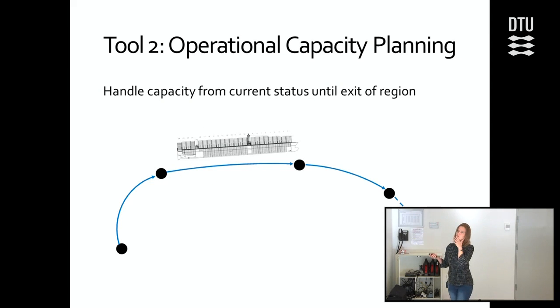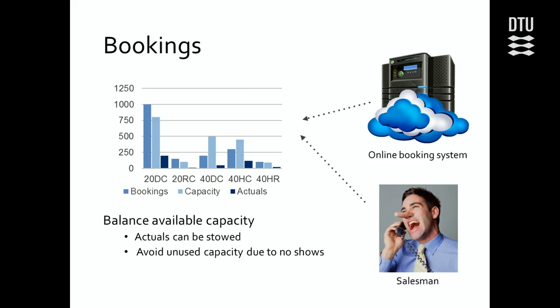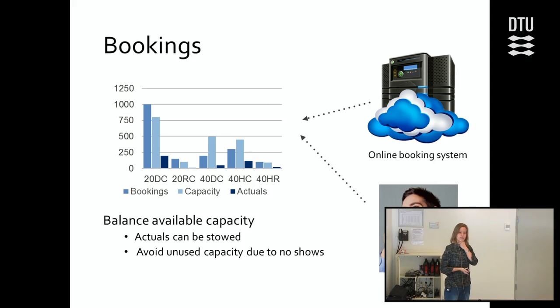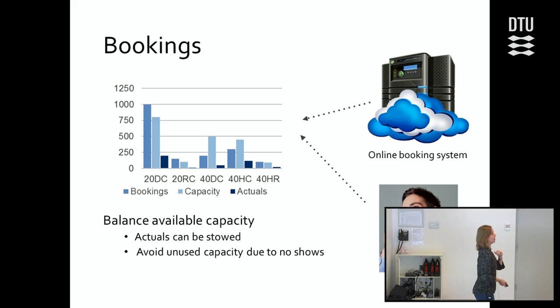Before going into more details, let me tell you about bookings. At each port, bookings come in three varieties. There are actuals — containers that are actually at the port and need to be transported. Then there are expected bookings, based on forecasting from historical data. And then there are normal bookings, sold by an online booking system or by salespeople. Those normal bookings are subject to no-show — they might just not be at the port — and there's no fee for this. In Asia, no-shows can be as much as 50%.